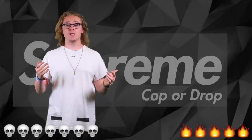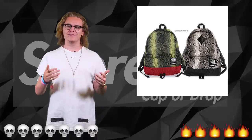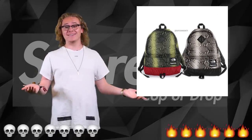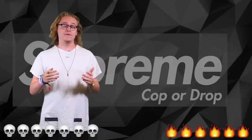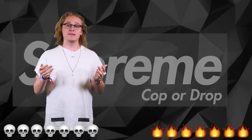Next up we have the Supreme North Face snakeskin backpack. I wear a lot of backpacks and do a lot of traveling — not really — but I'm gonna cop it because why not. After that we have the Supreme North Face duffel bag, which again, if you're a serious man like myself, you're gonna cop it as well — it's a sexy item.